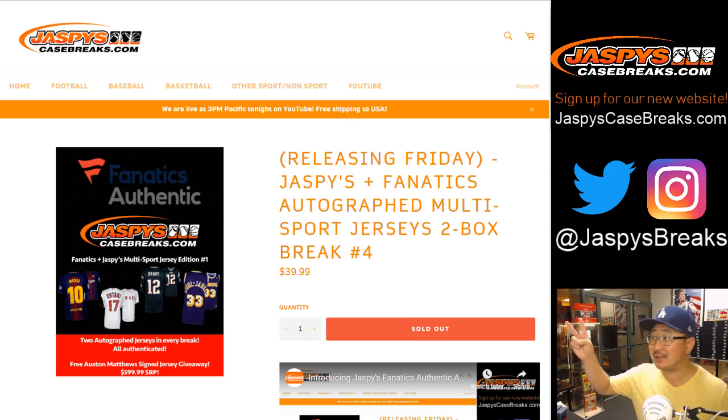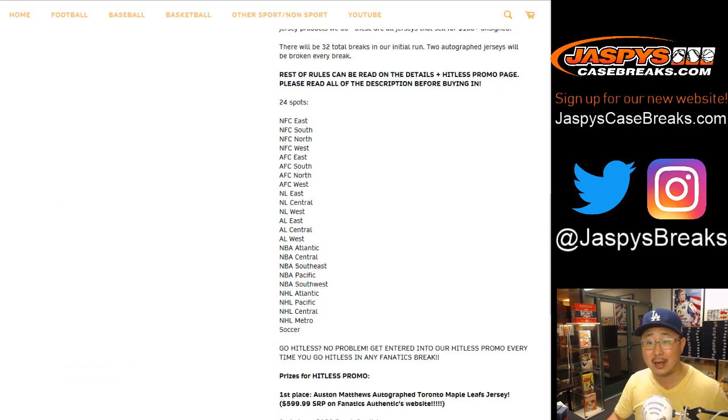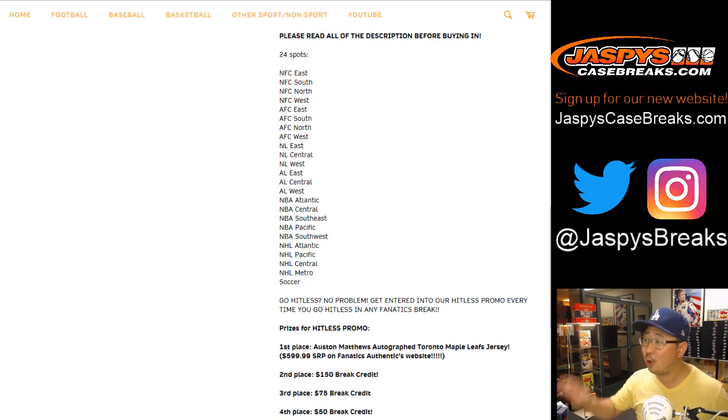Good evening, everyone. We're doing another two boxes of our Jaspies Fanatics Authentic Autographed Jersey product, curated by Jaspies from the Fanatics stock, exclusive for you on jaspiescasebreaks.com. This is two box division break number four. Remember, we've got a hit list promo going on — it's a divisional break. All the details are on the website, so take a look before you join.